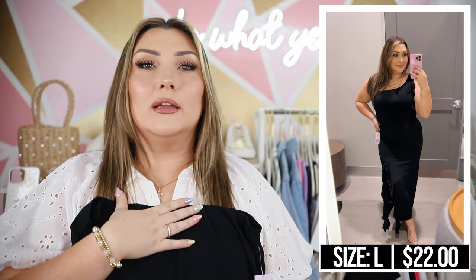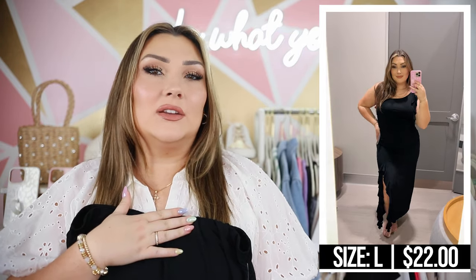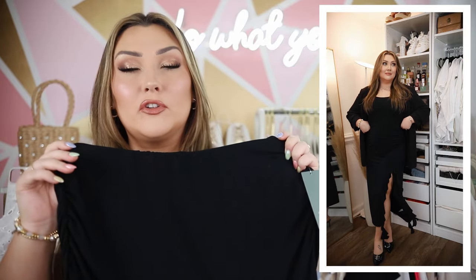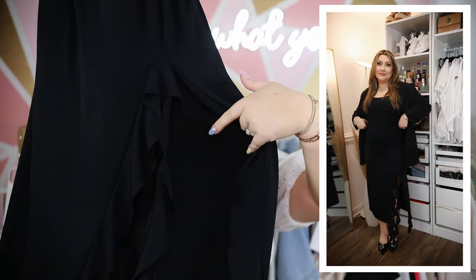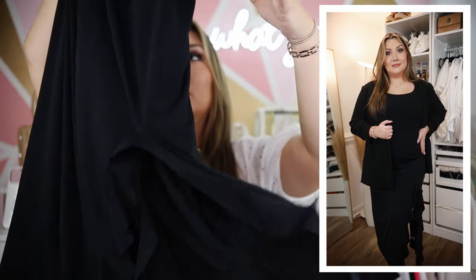Here's the skirt I was talking about — it does have a matching top but I didn't end up getting the top since I just didn't really know how I would style it. I did get the skirt because I loved the way it fit. I felt like it was super flattering, very comfortable, and I can pair it with bodysuits and tops I already own. It's super stretchy and has a pretty high slit with ruffles on the sides, and the ruffle even hangs a little bit lower than the skirt itself. I love that trend and I'm so excited to wear this.